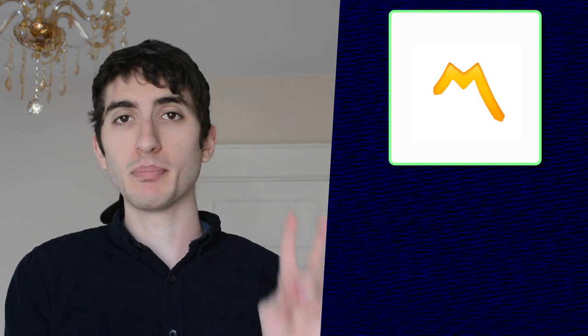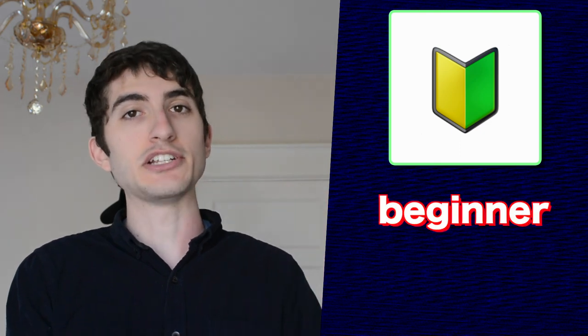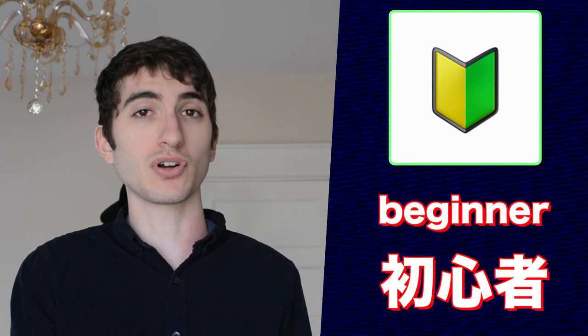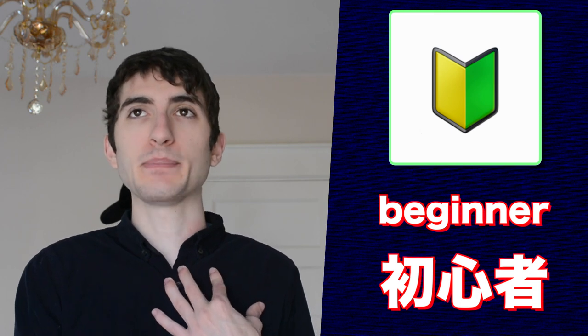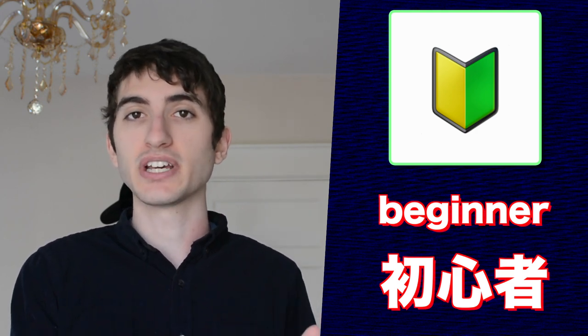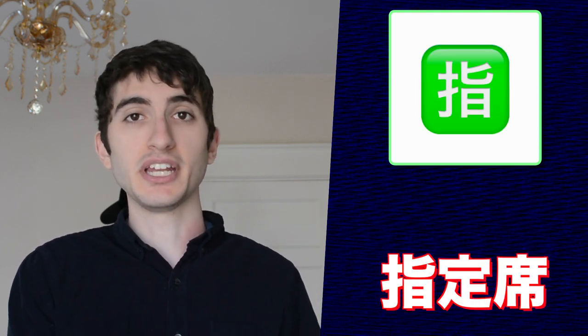This emoji is the part alteration mark in English, or utakigo in Japanese. It's normally used to indicate the beginning of a singer's part in nō and nenga song books. This emoji represents the symbol for beginners in Japanese. You will see this symbol on a lot of cars in Japan, marking the driver as a new driver. People had to stick this mark somewhere on their car to let others know they were new drivers — they had to do this for at least a year. This emoji represents the Japanese symbol for cyclone or hurricane.